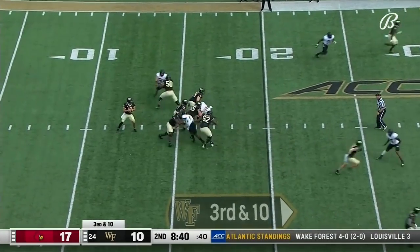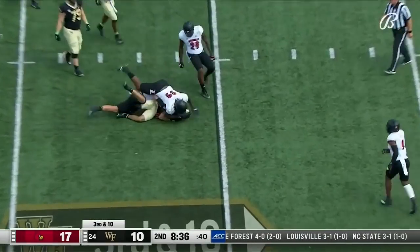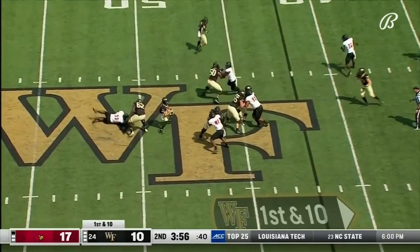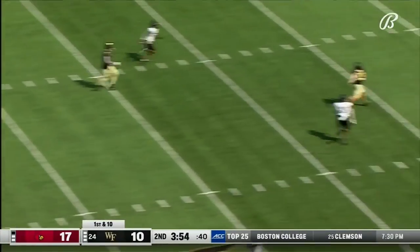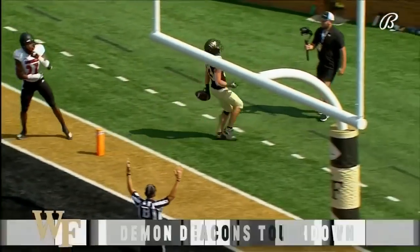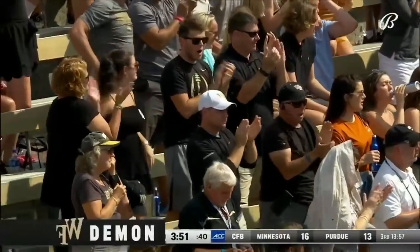It's a quarterback from Cornelius, North Carolina, trying to stay in that pocket. It collapses on him and Hartman is going down. Body churning — kept it going to move those chains. Hartman bought some time, and it's on schedule to Taylor Morin. Touchdown, Wake Forest — 42 yards!